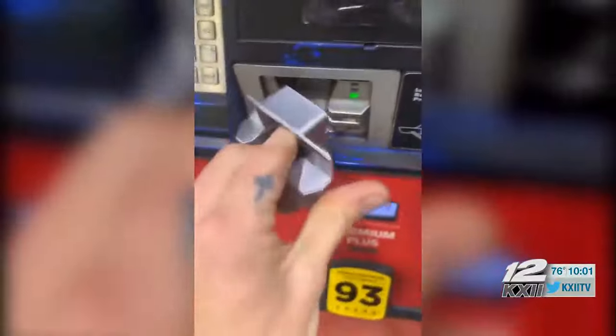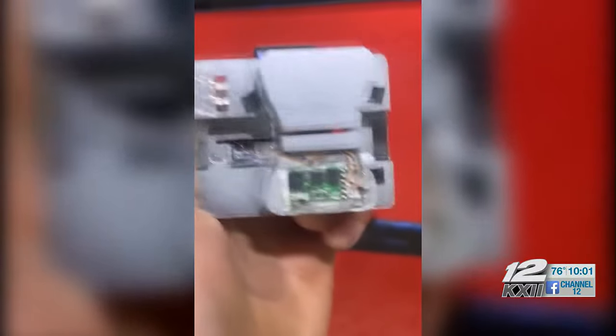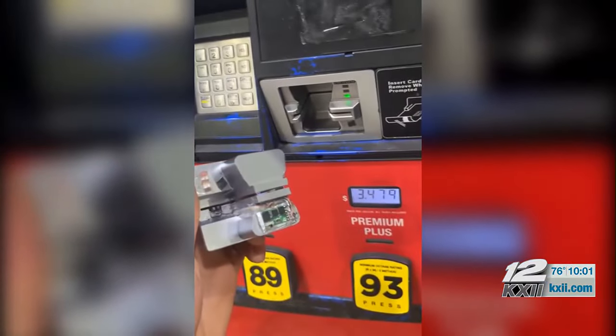He turned in the skimmer to the cashier. It was made and designed to do exactly what it did — a full aluminum piece of metal crafted to fit into that cubby, but not protrude far enough to catch somebody's attention.